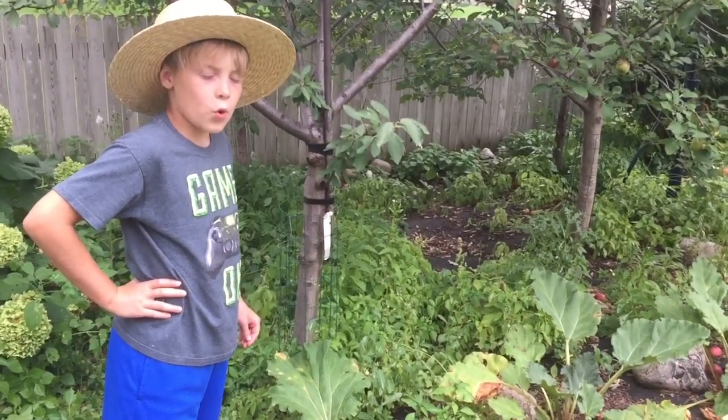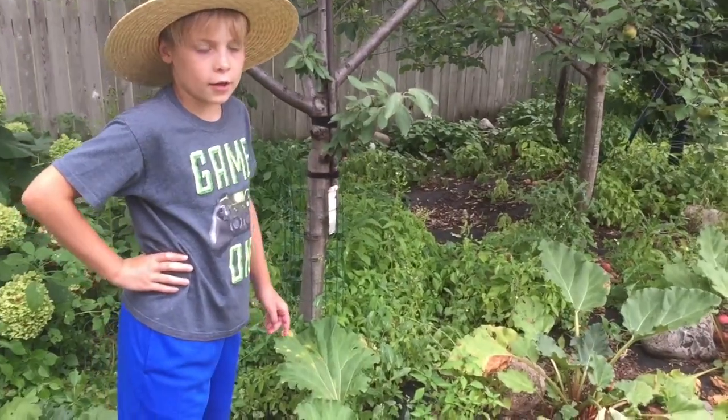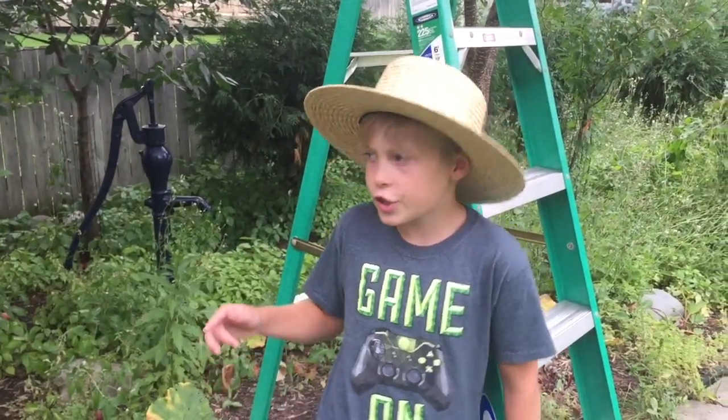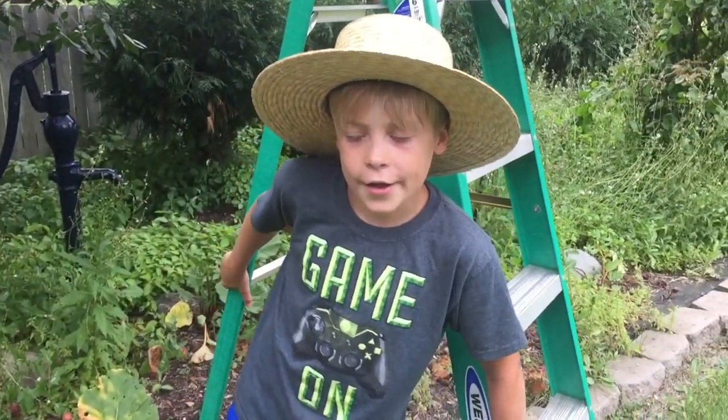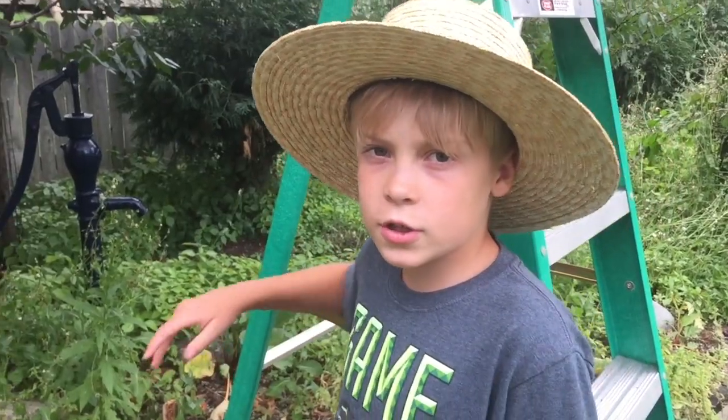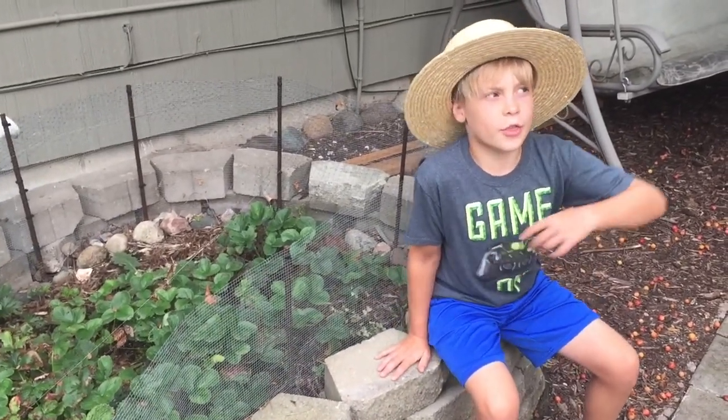Here's the rhubarb. We already made a rhubarb pie out of this. Our cherry trees are back here and we already made a cherry cobbler out of those this year. Here's our strawberry patch and the backyard pear tree.